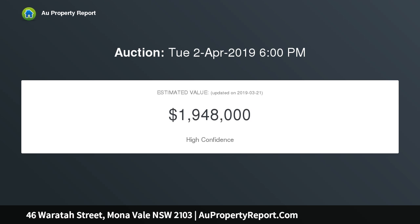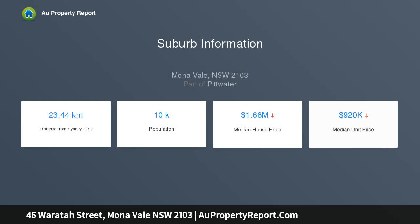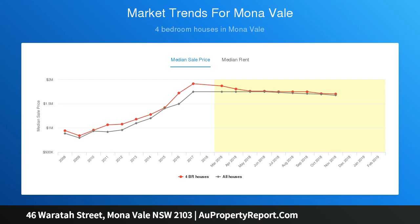Inside, it opens to reveal four good-sized bedrooms with built-in robes to three rooms and two bathrooms, one being an ensuite to the main, plus spacious living. Soaring ceilings add to the sense of space, and the leafy outlook to the sun-drenched north-facing entertainment deck and level backyard creates a serene and peaceful setting.